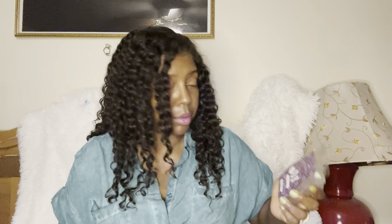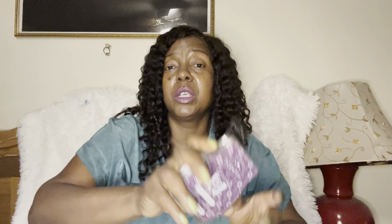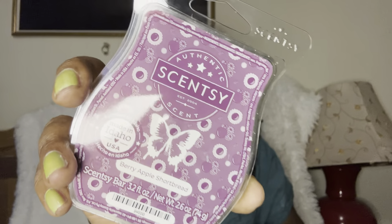Berry Apple Shortbread — this was nice. It kind of gives me winter berry apple tea mixed with a bready note. I like it. If you think you'd enjoy that combination, that's exactly what this is.